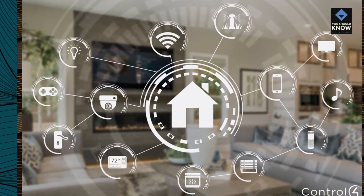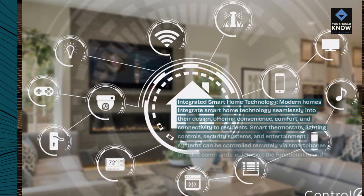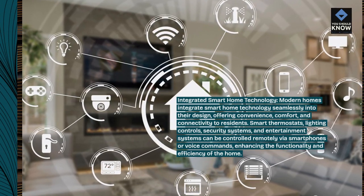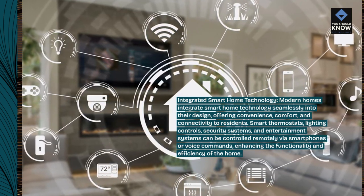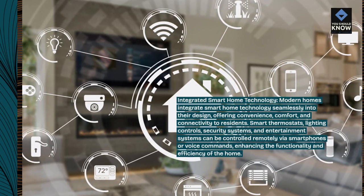Modern homes integrate smart home technology seamlessly into their design, offering convenience, comfort, and connectivity to residents. Smart thermostats, lighting controls, security systems, and entertainment systems can be controlled remotely via smartphones or voice commands, enhancing the functionality and efficiency of the home.